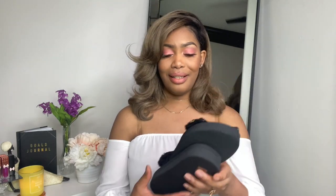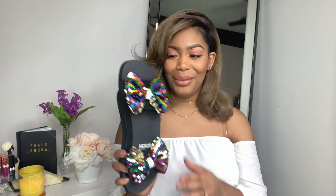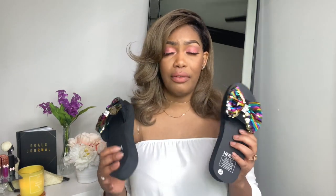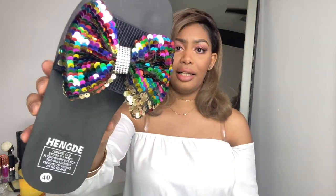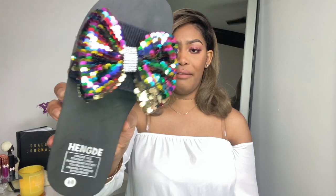These are also slides and they also have a bow. They're more of a foam base shoe instead of flexible like the last ones, which were more of a plastic material. Look at the sequins — they definitely shine. I just love how these shoes give that sparkle effect.